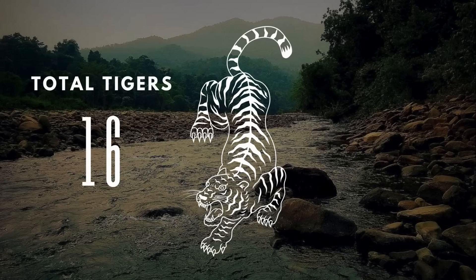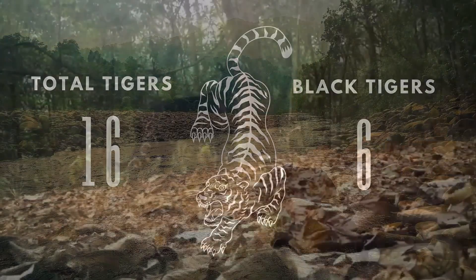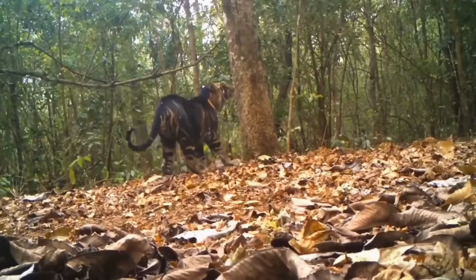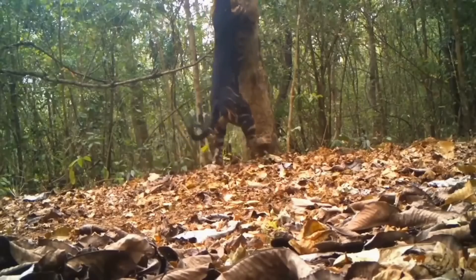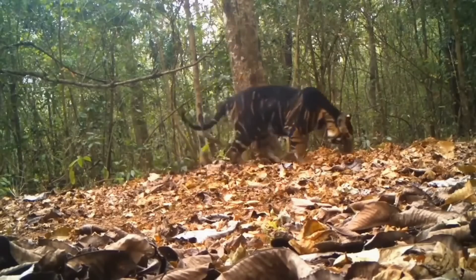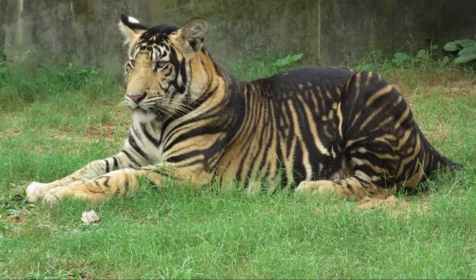That means that only 6 of the tigers have this rare black coloration. In 2022, a camera trap caught this footage of one of these black tigers as it scratched a tree. The park is hopeful that the population will increase to above 30 animals by the next count, as they've recently seen quite a few cubs being born.